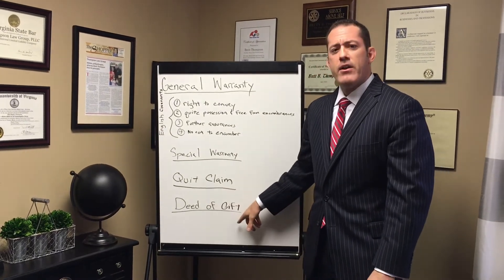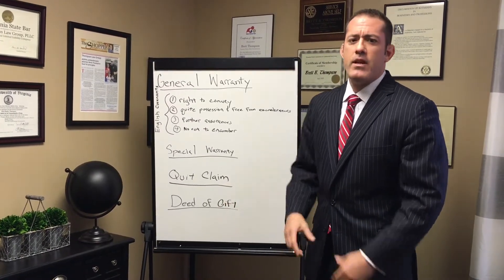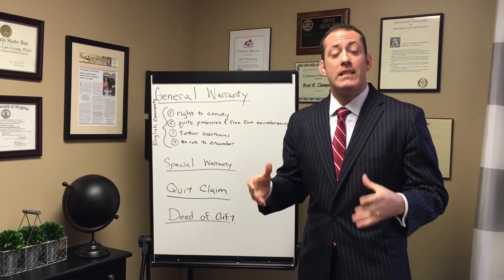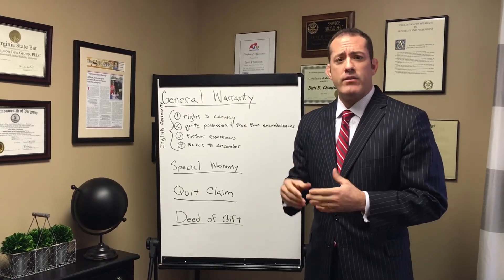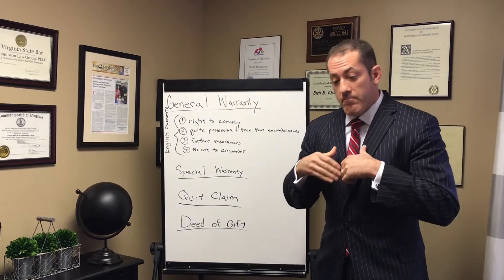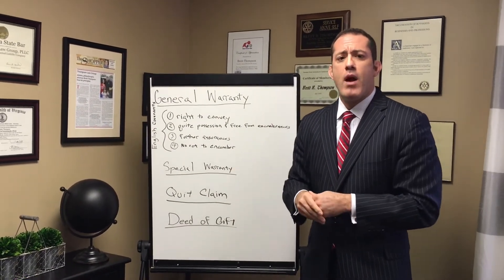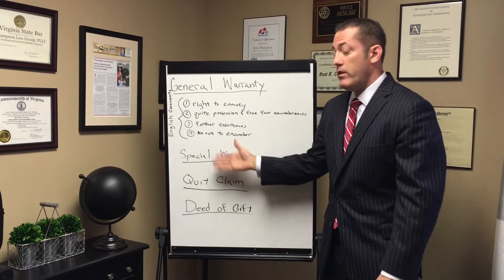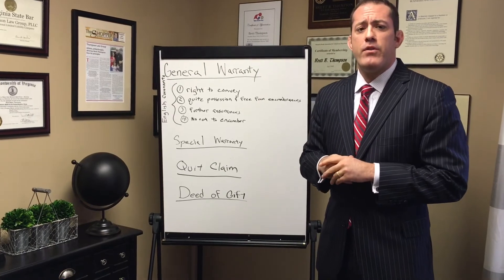I also want to mention a deed of gift — it's not a warranty, but I get a lot of questions about it. A deed of gift simply says there's no monetary consideration for the transfer, meaning it's not a taxable event. If there was monetary consideration, you'd have state and local transfer taxes known as a grantor's tax and a grantee's tax. A deed of gift is giving the property away — there's nothing of value exchanged. You can deed of gift via general warranty, special warranty, or quitclaim; it simply means there's no monetary consideration for the transaction.